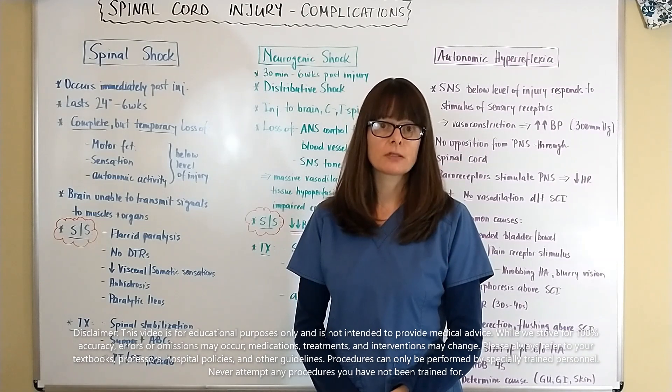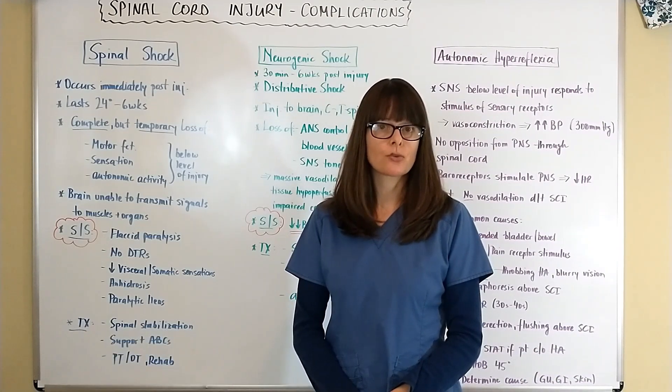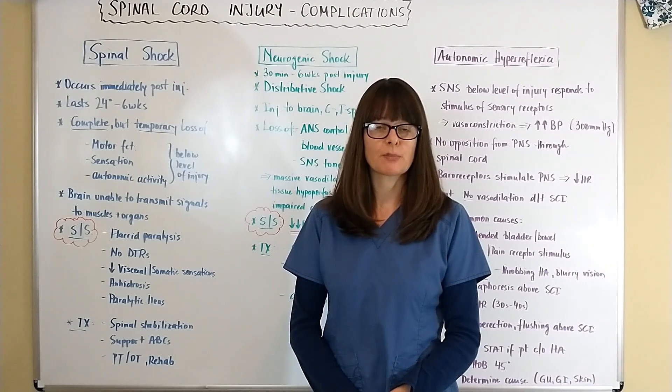If you haven't already done so, please watch the other video that discusses the mechanism of injury, signs and symptoms, treatment, and nursing care of spinal cord injury.